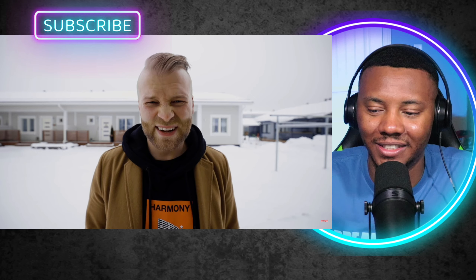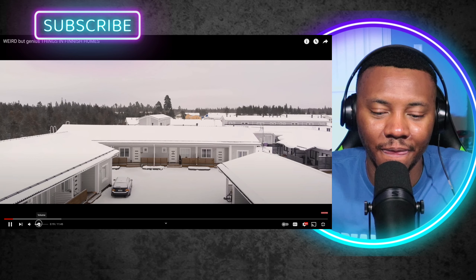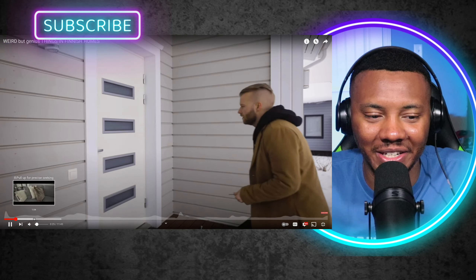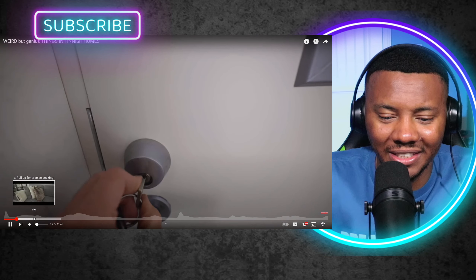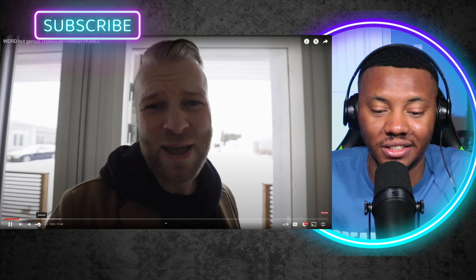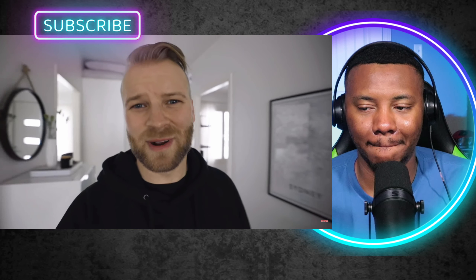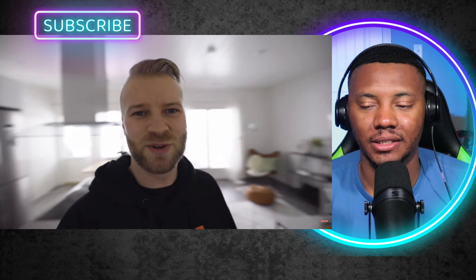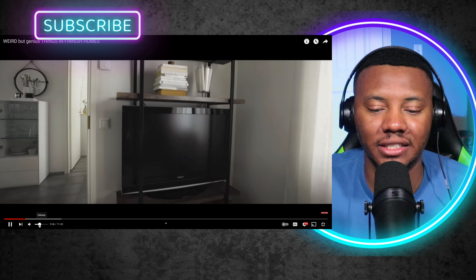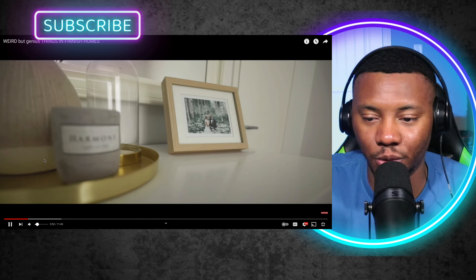Are you guys gonna stand outside or are you gonna let me give you the grand tour of my Finnish home? Look at all the snow — I couldn't imagine this. It looks nice already. I like the door. First things first, you gotta take off your shoes when you come into a house in Finland — big no-no to wear shoes indoors. Welcome to the Hapoya residence. Let me give you a little tour of the place and then I'll show you some of the cool and unique features in a Finnish home. This looks nice, I'm not even gonna lie — a nice home, I could stay in something like this. It looks cozy.